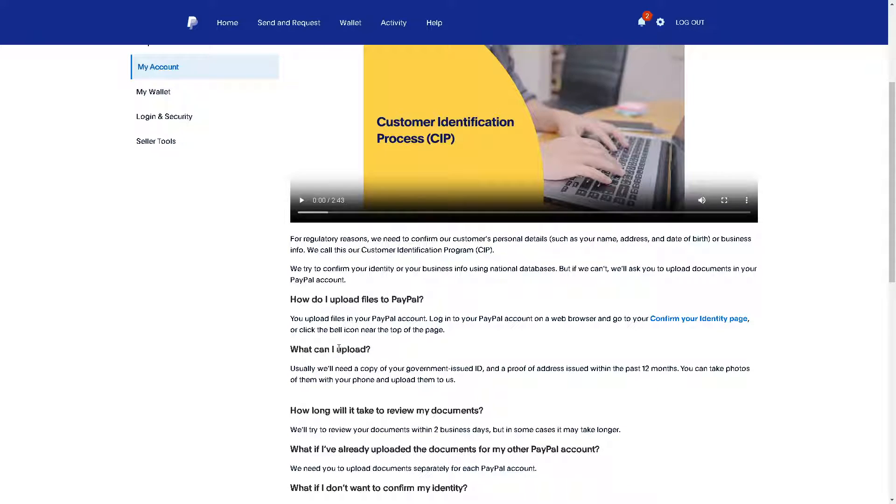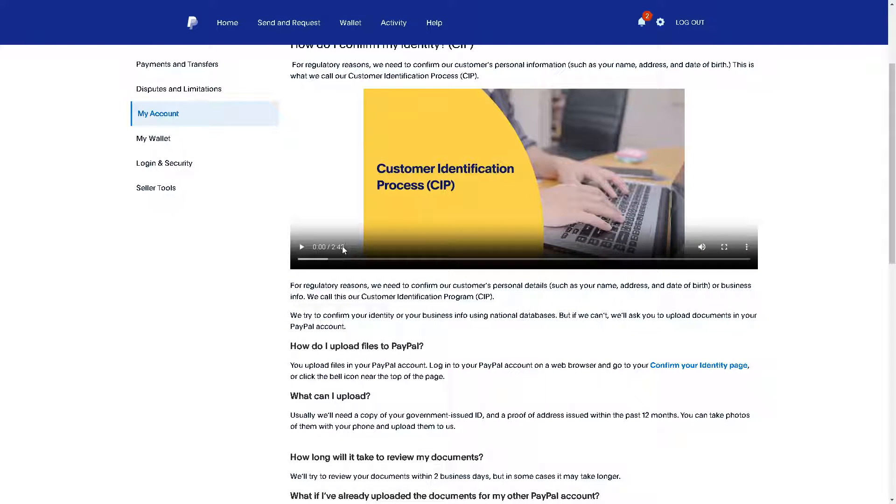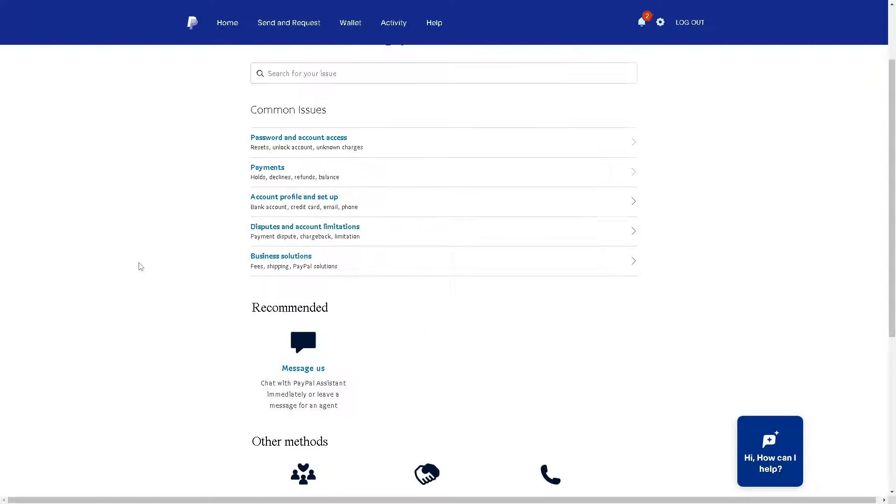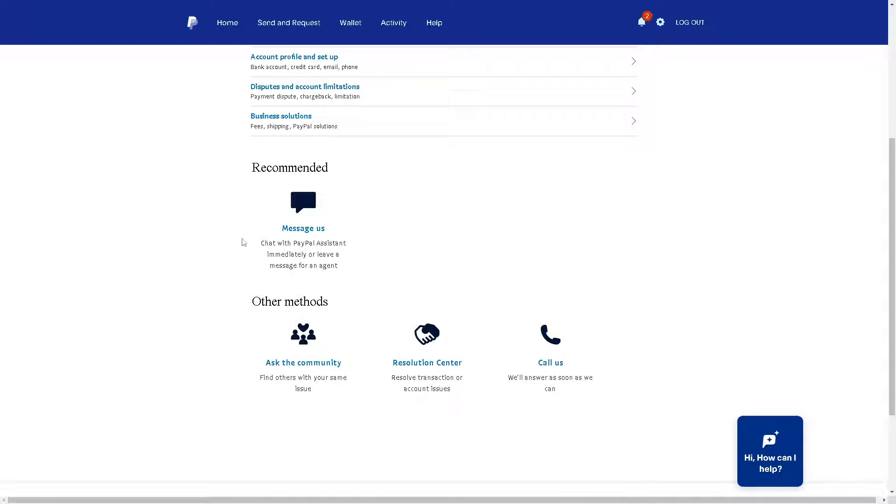These are the main requirements to complete the Customer Identification Process. After reviewing this information, you need to go to PayPal's customer support, where a customer support representative will be more than glad to help you with verifying Bitcoin on your PayPal account.